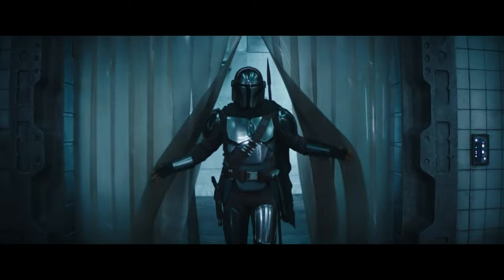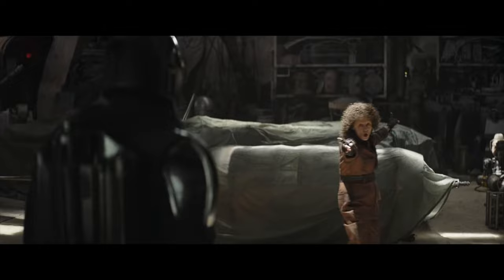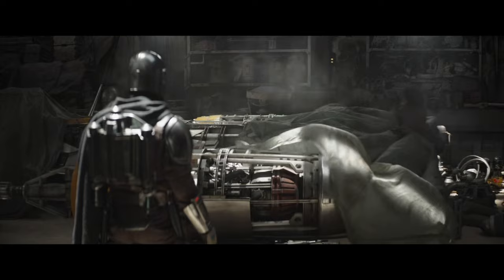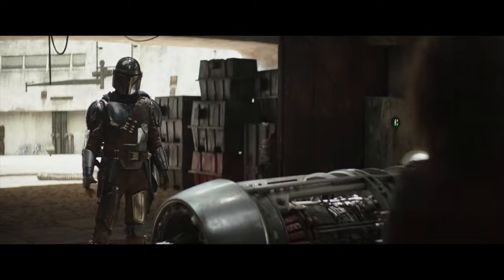In case you've been living under a rock, this is Din Djarin. He is a Mandalorian bounty hunter in the Star Wars universe, and he has a problem. Ready to have your mind blown? In case you don't know or haven't figured it out yet, the poor guy doesn't have his own mode of transportation and needs a new ship.